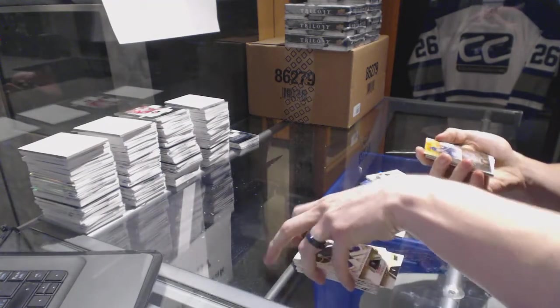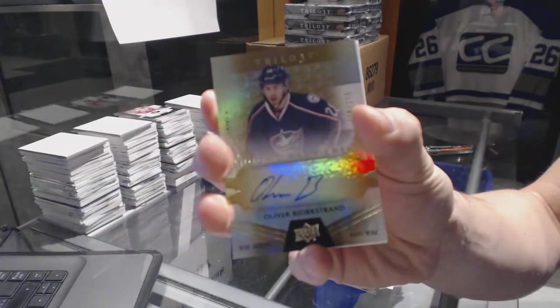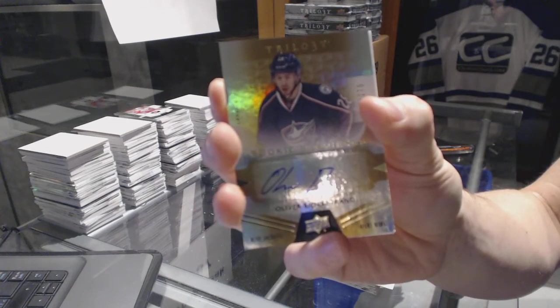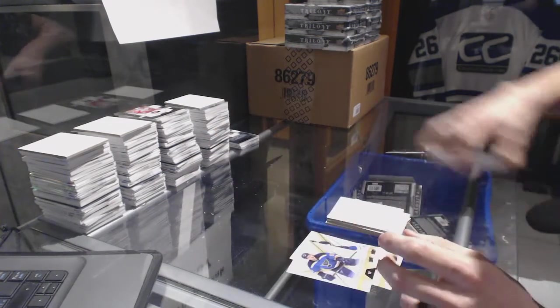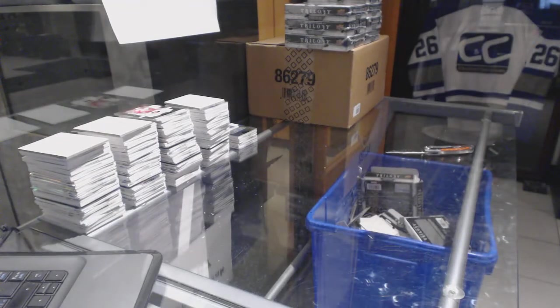And we've got a level 2 rookie autograph, number to 275, Oliver Bjorkstrand. All right, on to box 3.